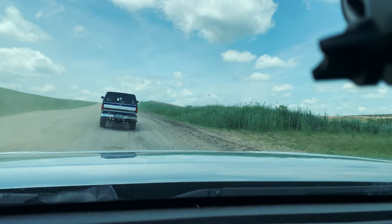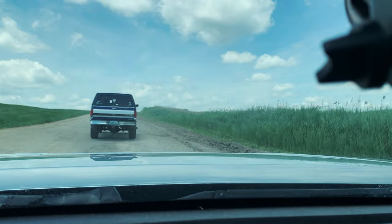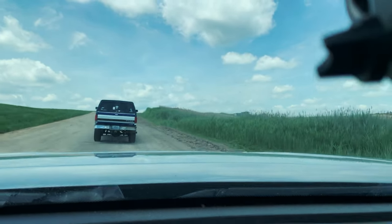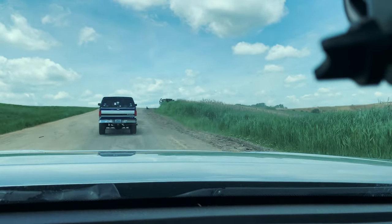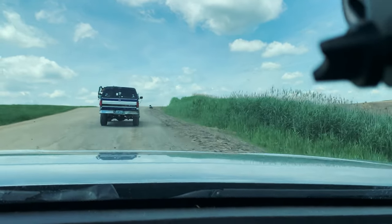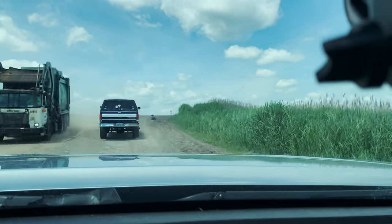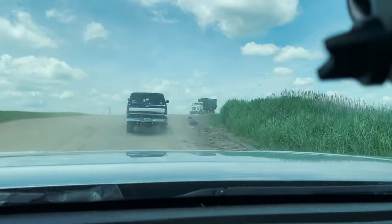Actually, I can understand why he's driving slow. Like, say for instance, he has a lot of weight in the back of that truck. And if he shoots up the hill, that weight may shift to his rear tailgate window and cause it to bust out, break the glass — or maybe plexiglass. I'm not 100% sure about the big red window cover.